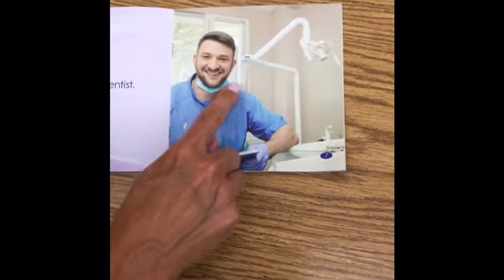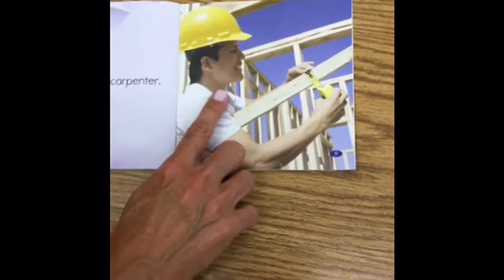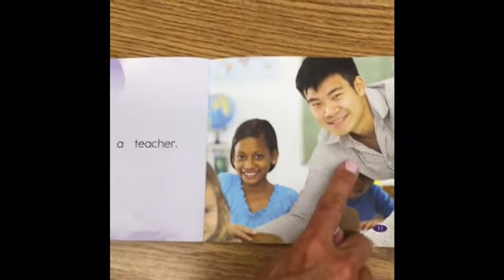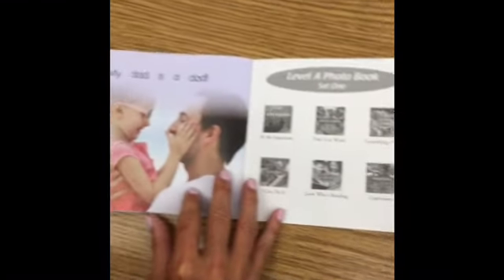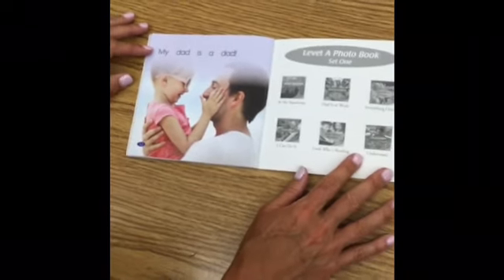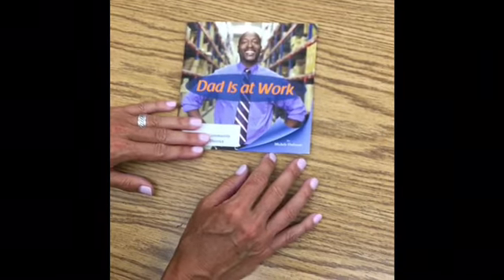This dad looks like a dentist — I see the mask right there to go over his mouth. This dad is a carpenter; he looks like some of the guys I see around my house building houses. This dad is a teacher; I can see him helping kids. And this dad is a dad hugging his daughter. Now that we've taken a picture walk and gotten an idea about the story, let's go back and read it together. I'll point at the words — you read along with me.